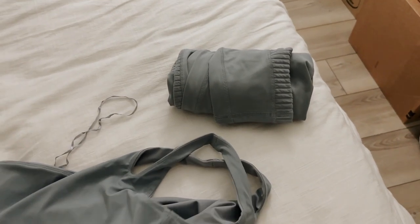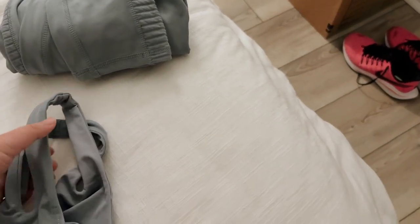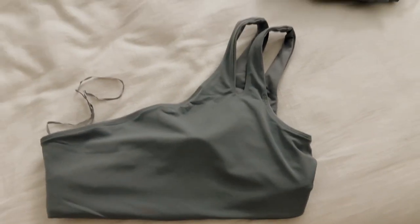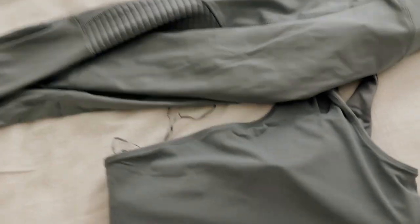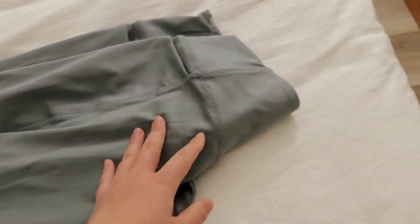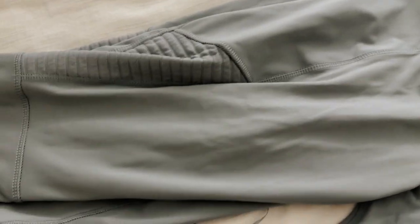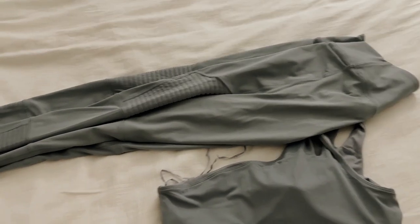I wanted to show you guys this really cute Fabletics set. If you saw my YouTube Short, I was wearing it. I think it's so cute — it's like a one-shoulder design, so that's the top. And then these are the leggings. Look at how cute the detail is here. I think these are probably some of my favorites, especially because of the color and the detail. It's like a blue-grayish color, so cute — I am living for it.